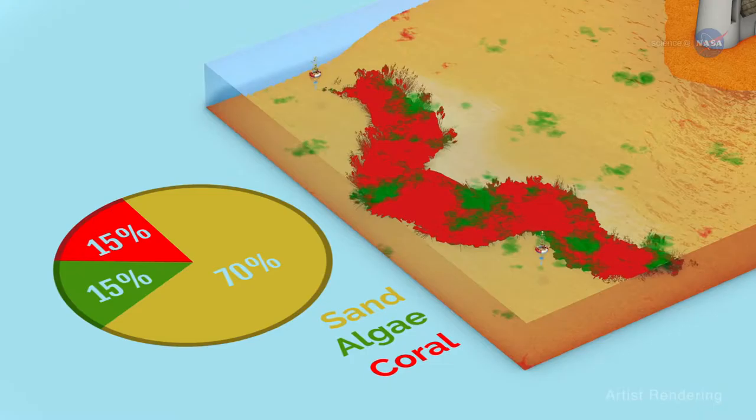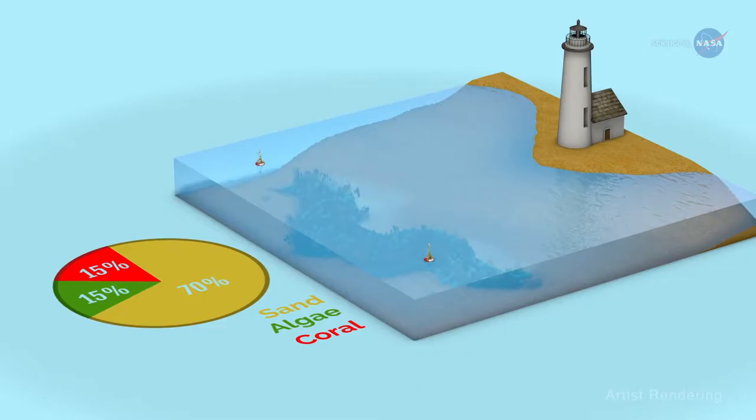When combined with information on the biological, chemical, and physical processes, these data can provide insight into how the whole ecosystem is functioning.